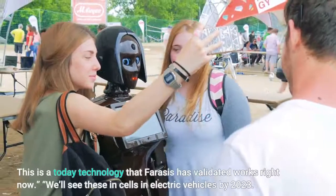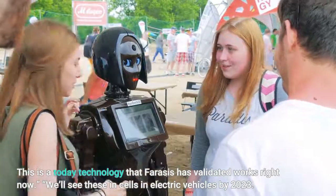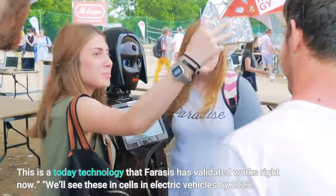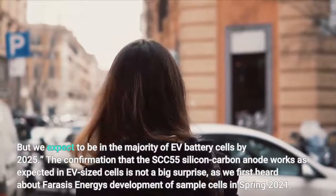This is a today technology that Ferrasi's has validated works right now. We'll see these in cells in electric vehicles by 2023, and we expect to be in the majority of EV battery cells by 2025.